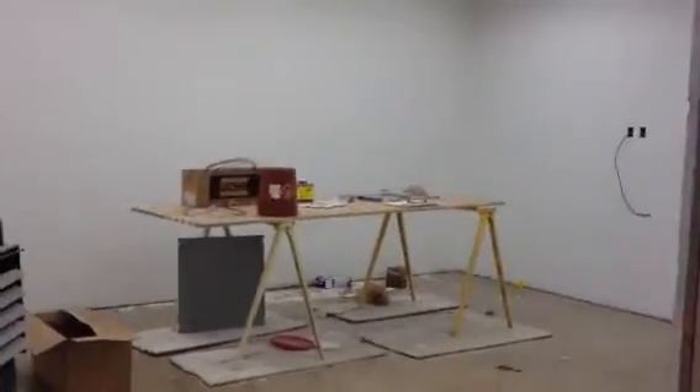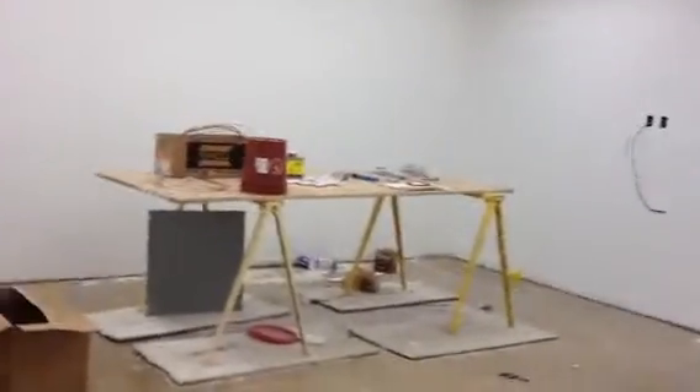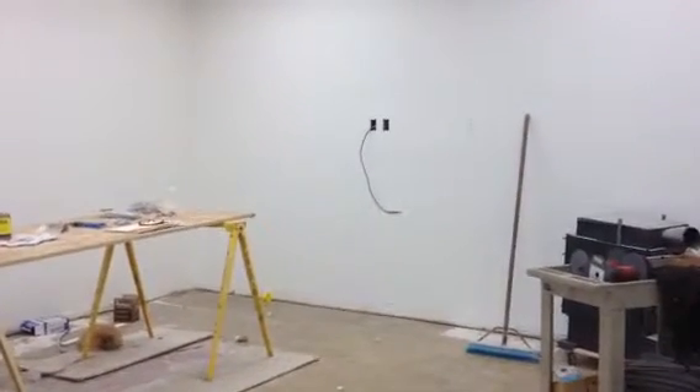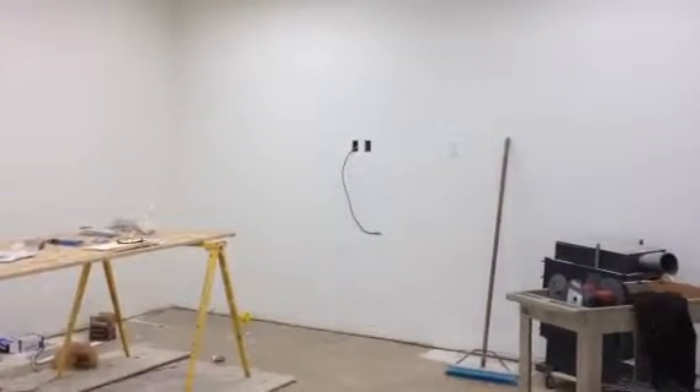We're going close to the back door now, but before you get there this is the big conference room — the big meeting room. Where you see the holes on the wall, that's where our big flat screen TV is going to go.